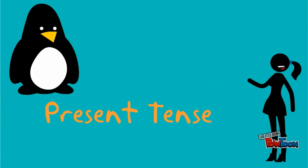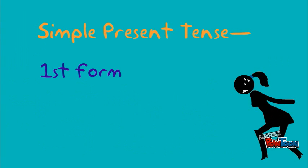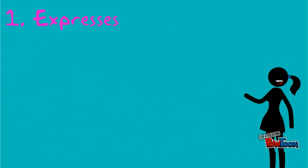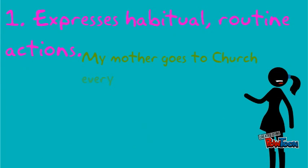The present tense is expressed in various ways. Simple present tense makes use of the first form of verb like eat, drink, walk. It expresses habitual and routine actions.